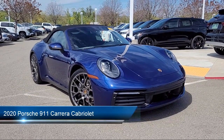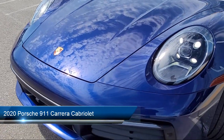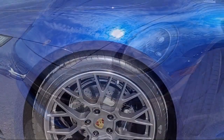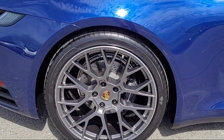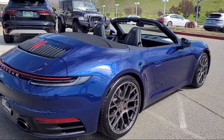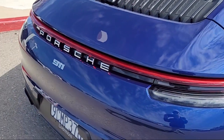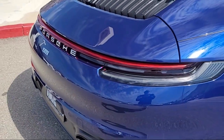It comes equipped with navigation, homelink, rain-sensitive windshield wipers, keyless entry, leather steering wheel with auto tilt-away, heated front seats, Apple CarPlay, rear-view camera, alloy wheels, electronic stability control, and has less than 15,000 miles on the odometer.